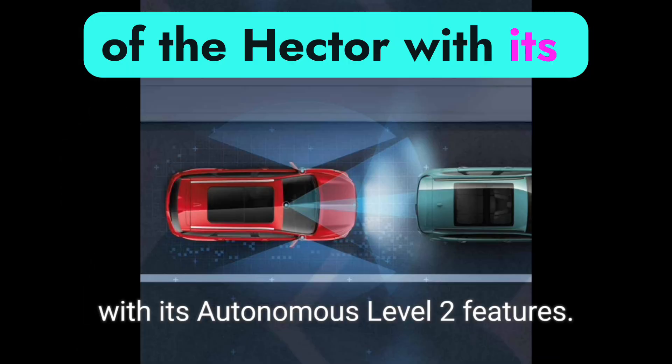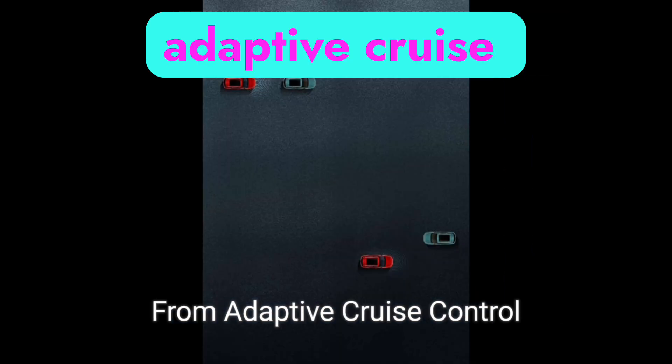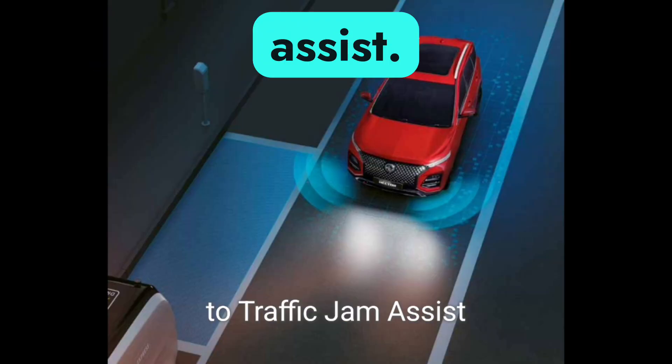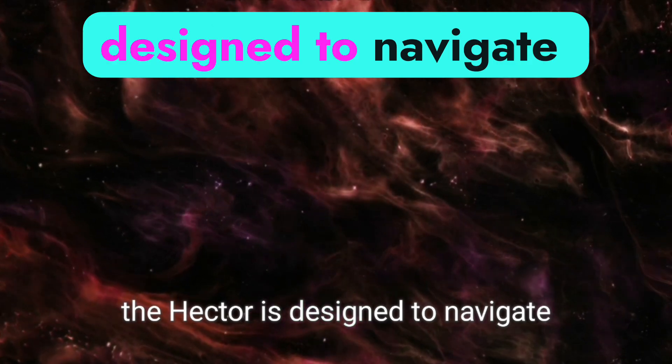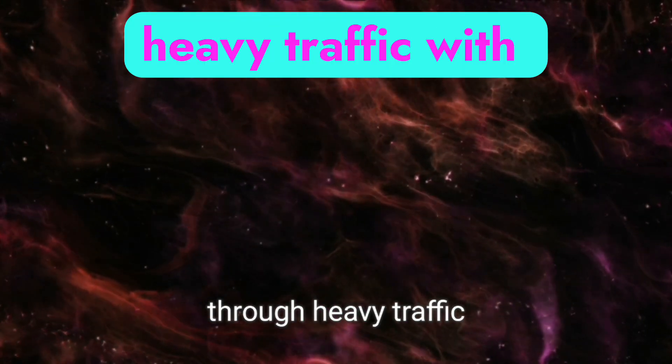Safety and convenience are at the heart of the Hector, with its autonomous Level 2 features. From adaptive cruise control, to traffic jam assist, and lane departure warning, the Hector is designed to navigate through heavy traffic with ease.